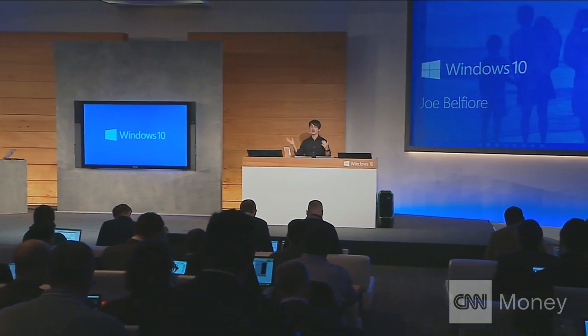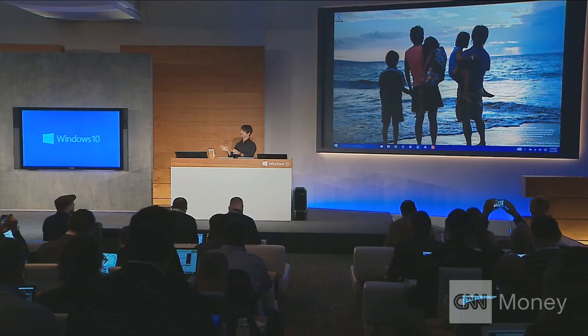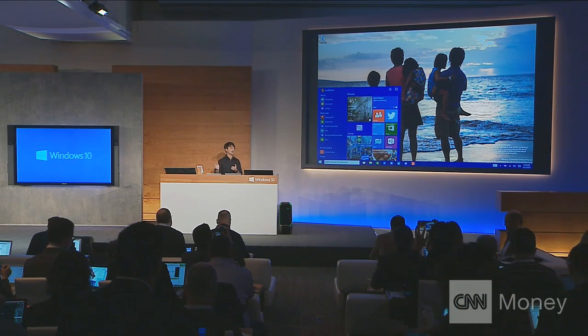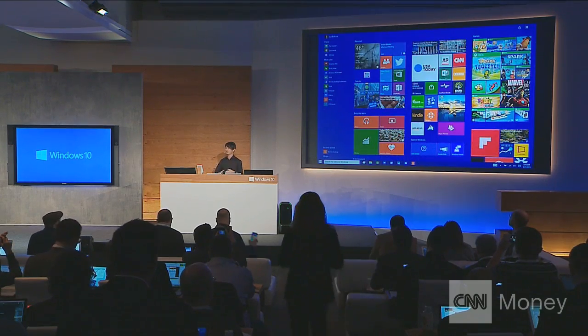First thing I want to do is recap some of the work that we've done on the core experience in the PC. I'll open up the start menu, and one of the features that people have asked about a lot — we now have in our builds — is the ability to take the start menu full screen.